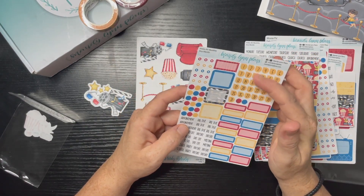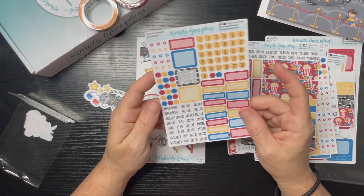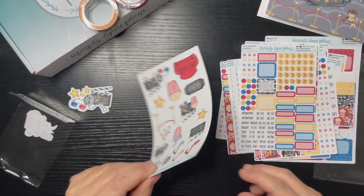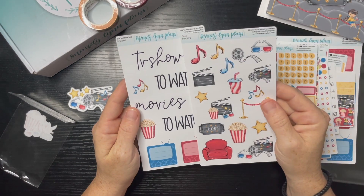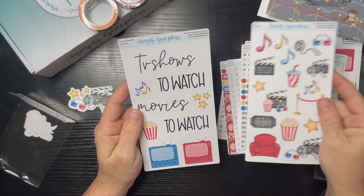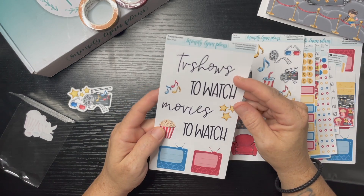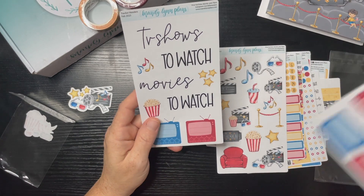We have the strips and then the 31 days — though there are only 28 days — and this is for monthly. Then we have Mandy Lynn Plans deco stickers and the tracker headers: TV shows to watch, movies to watch, and I think that would go well with this theme.